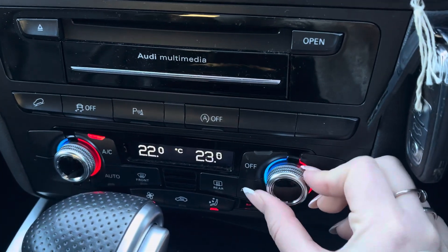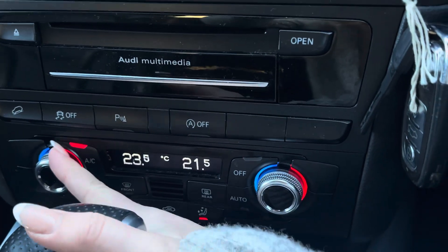Just below we have the dual-zone climate controls, ensuring both you and your front seat passenger are always comfortable in the forever-changing British weather.